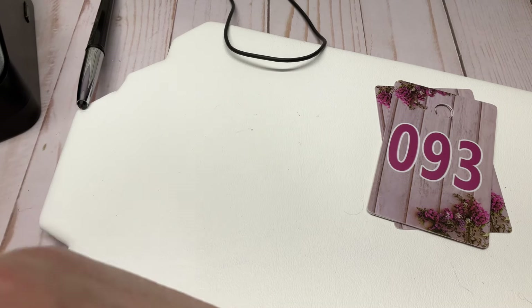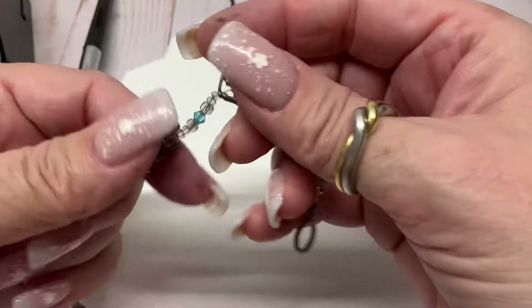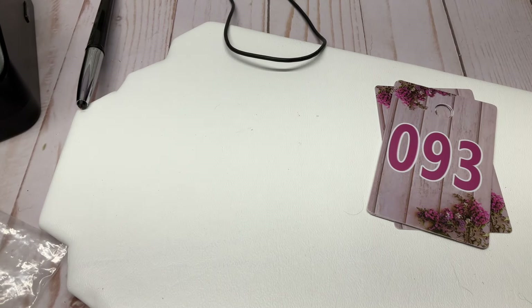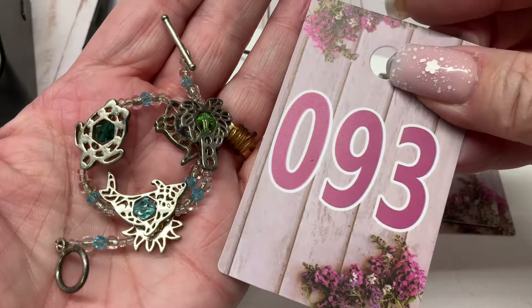Silver-tone bracelet with turtles, fish, and a sun. It has a toggle clasp with a length of seven and a quarter inches, a little bit of wear on it. How about a dollar?